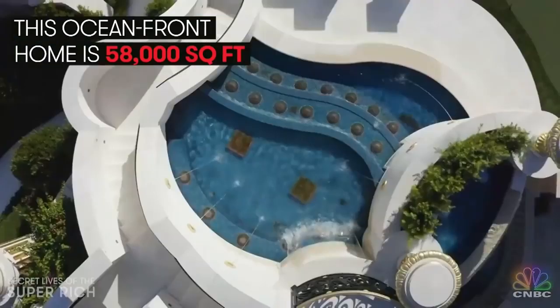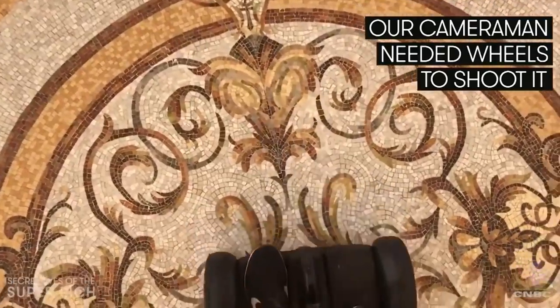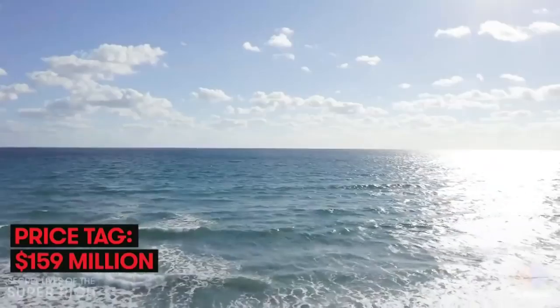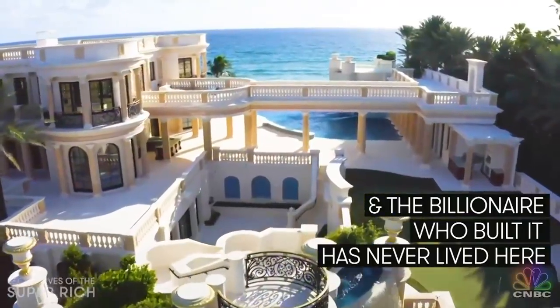This oceanfront compound is 58,000 square feet — it's so big our cameraman had to jump on a set of wheels to shoot it. The asking price is $159 million, and the billionaire who built it has never lived here.